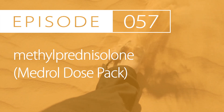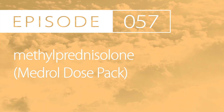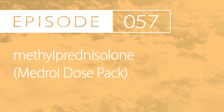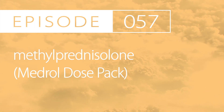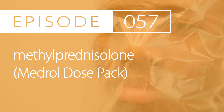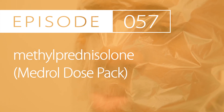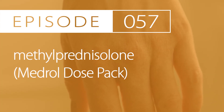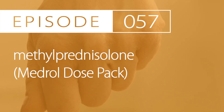Indication and dosing for adults. The first indication is for various conditions that are corticosteroid responsive. The treatment dosing range is between 4 and 48mg per day taken by mouth, divided 1 to 4 times daily. An alternative regimen is the prepackaged dose pack, where 24mg is taken on day 1, then decreased by 4mg per day every 5 days. If long-term or high doses are used, discontinue gradually.